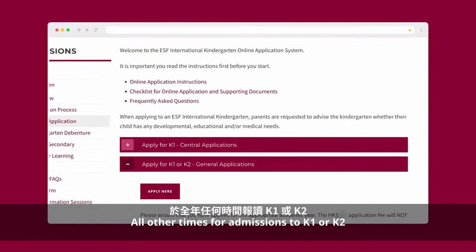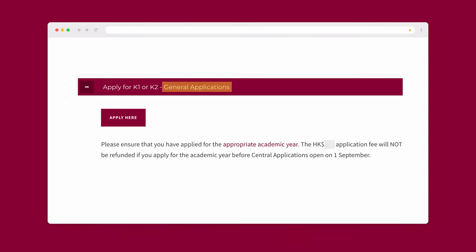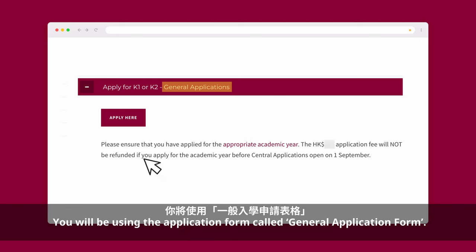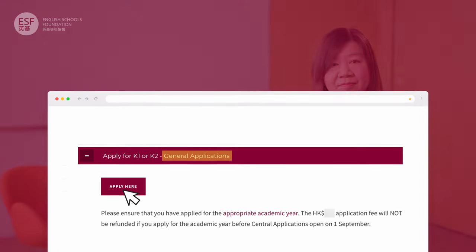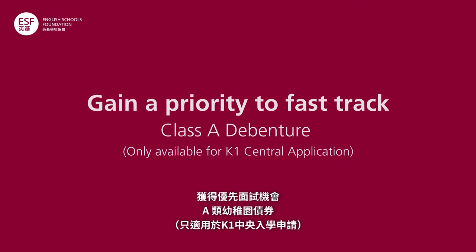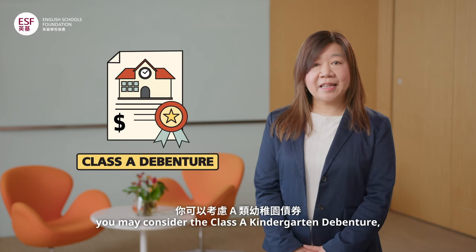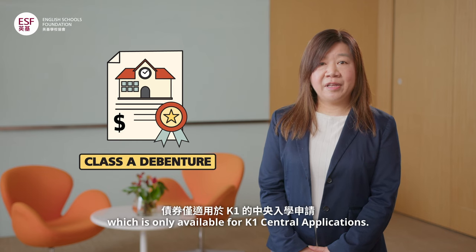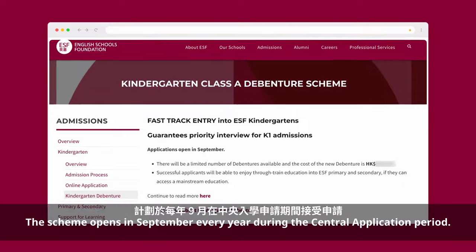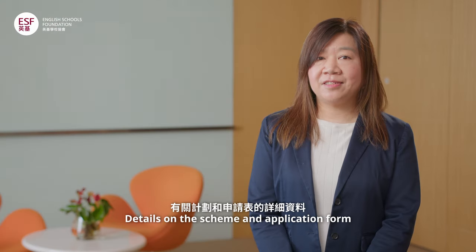All other times for admissions to K1 or K2 is called General Applications. There is no deadline. You will be using the application form called the General Application Form. Applications are processed according to priority order and the date of submission. For parents wanting to gain a higher admissions priority, you may consider the Class A Kindergarten debenture, which is only available for K1 Central Applications. The scheme opens in September every year during the Central Application period. Details on the scheme and application form are found on our website.